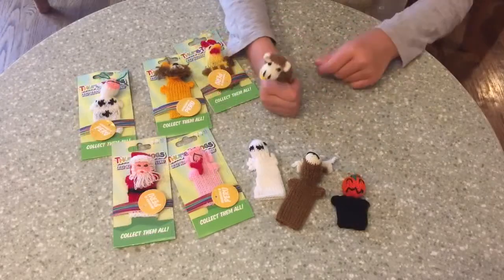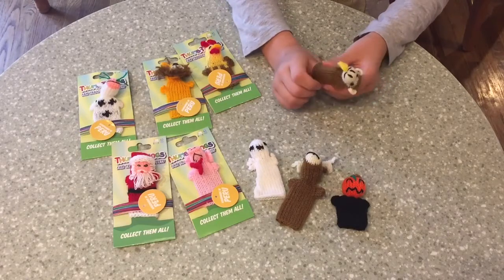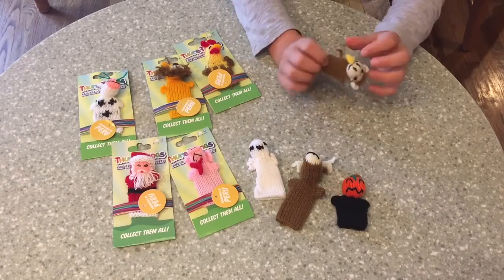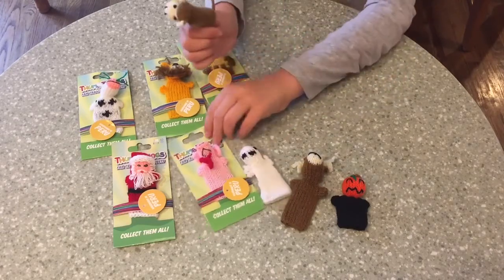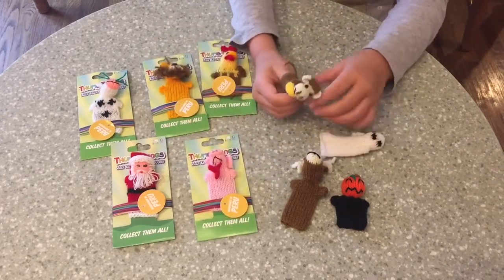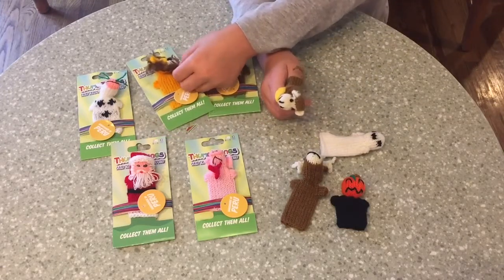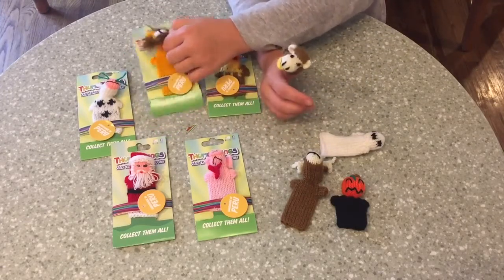They're adorable because they have really cute tails, and the little details that they add to them is super cute, like a monkey tie or a tie to the pig, and the beard to Santa Claus and all that. It's pretty interesting how people do it.